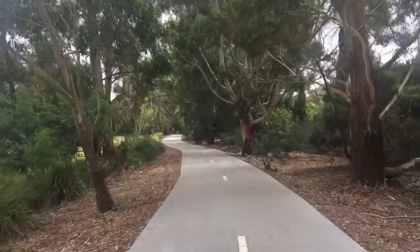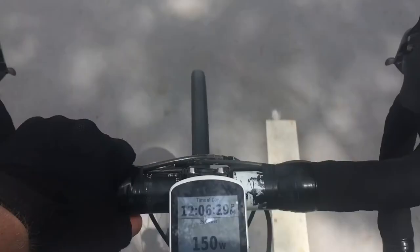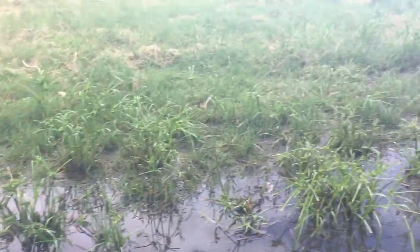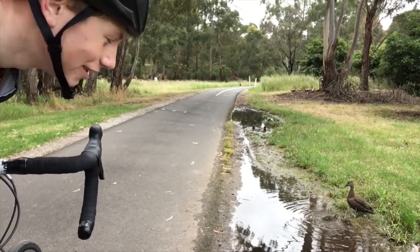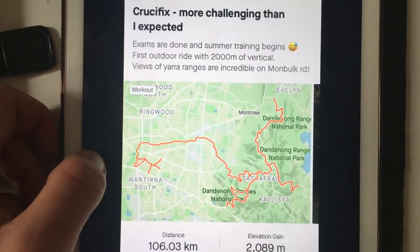All that's left is to descend 1 in 20 and the Crucifix is done and dusted. Back on the Dandenong Creek Trail. And that's a wrap — 106 km, 2,089 meters of climbing, 177 watts average power. Good day.